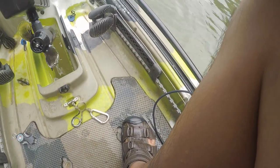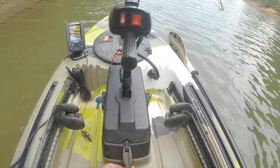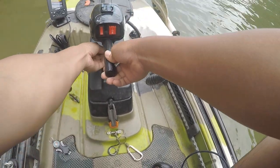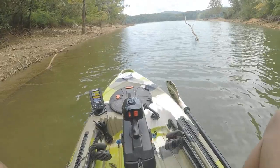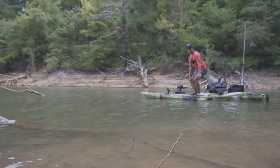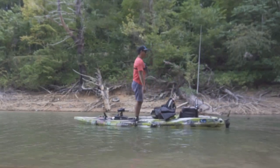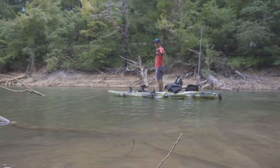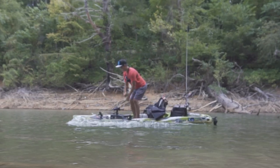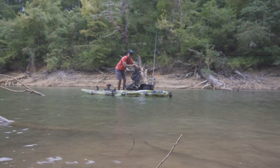I got my trolling motor — it just slips down the hole like that, latch it up, drop it down. Always make sure you drop it down. Ready to go. Look at this — 360 turn, I'm doing a 360 turn!